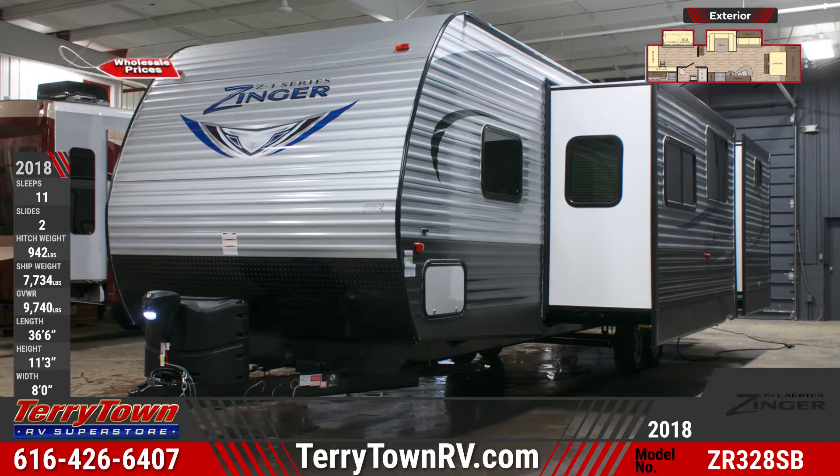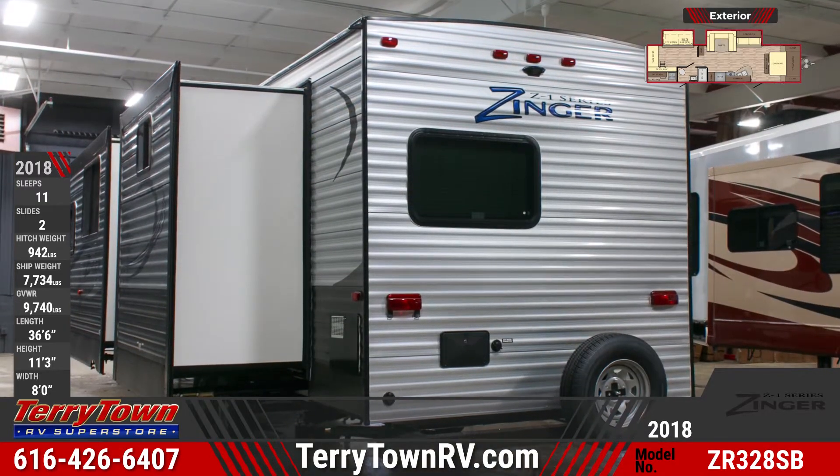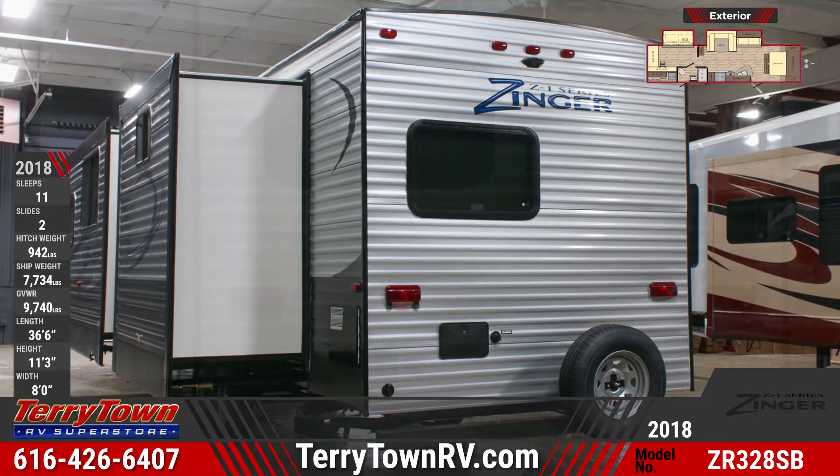The ZR328SB has a heated and enclosed underbelly, has prep for both solar power and a backup camera, and features a power awning with LED lighting and outdoor speakers with LED accents.